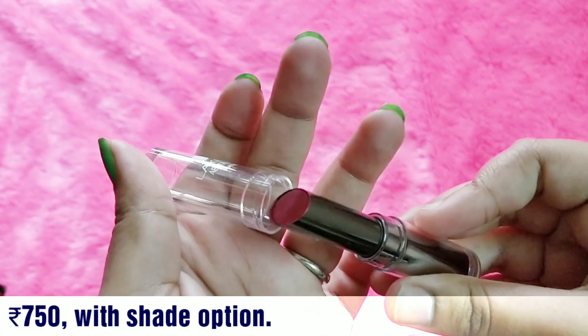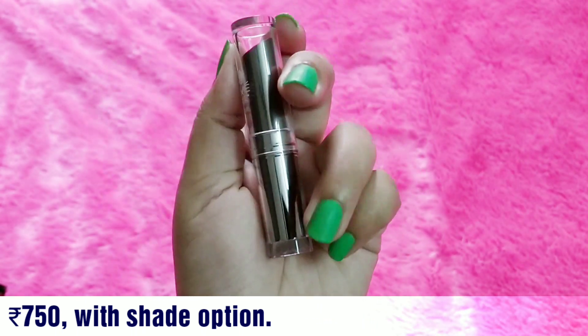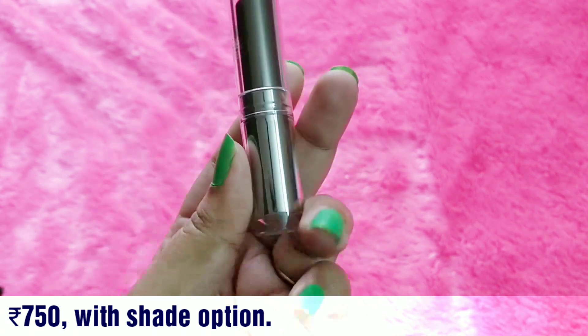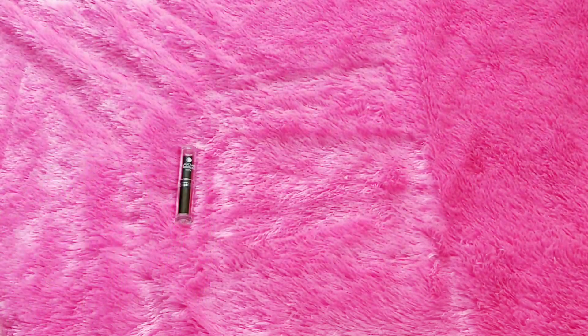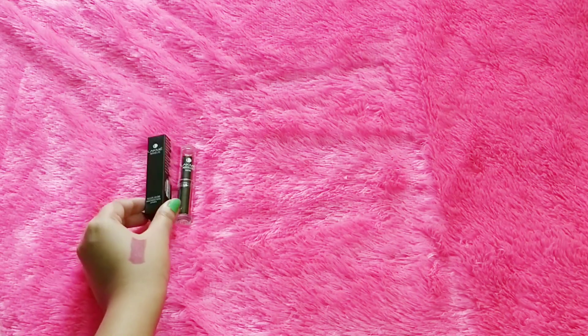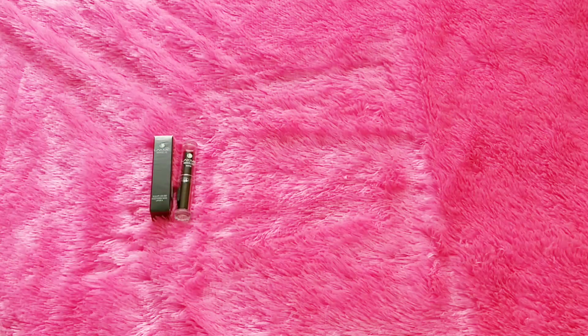As I said, I had not seen the Lakme Sculpt Studio range before, so this is my first lipstick from that range. I'm not sure if it's still in production, but I'm happy I got a branded product priced at 750 rupees in a 999 box. I like the first product choice and I'm happy to try something new.